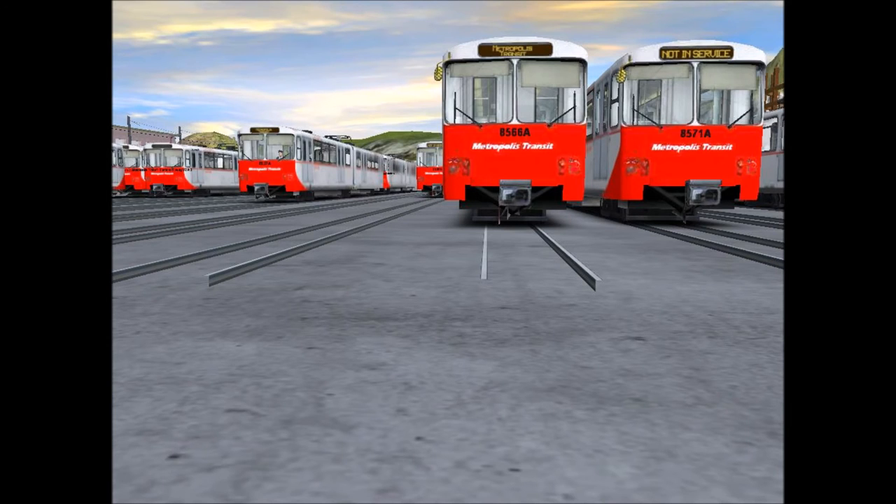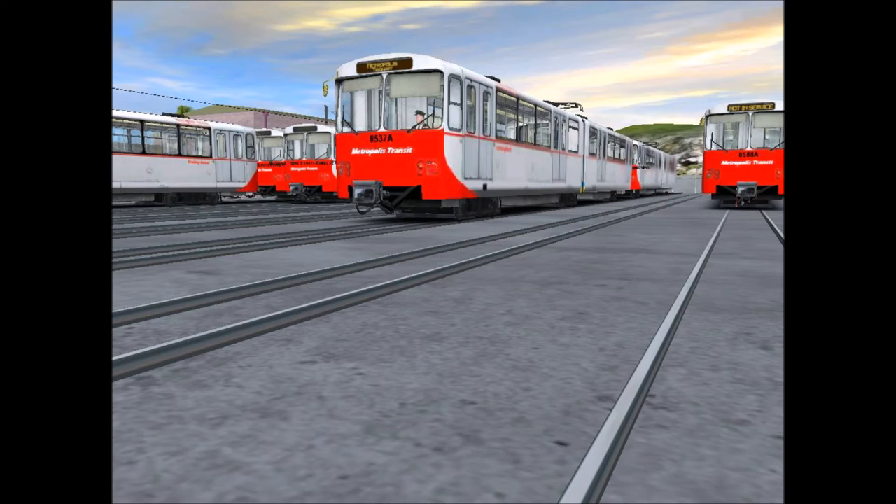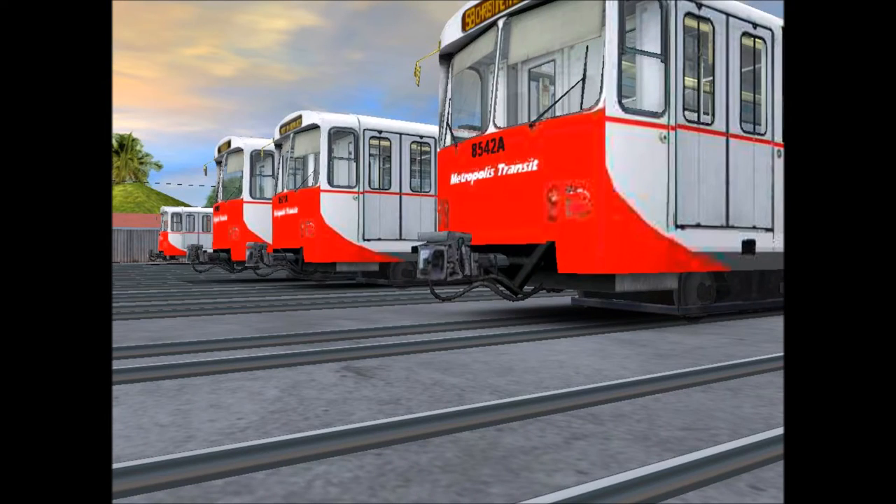We have plenty of old trolley cars that are retiring, like these U2s from GUAG built in 1982. All these cars are retired now. The last one operated on the 43 on the last day of service. They will be remembered.